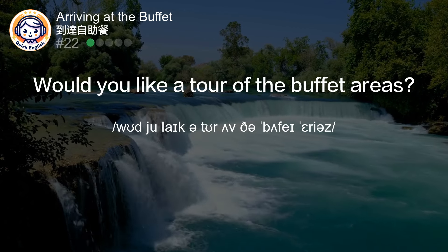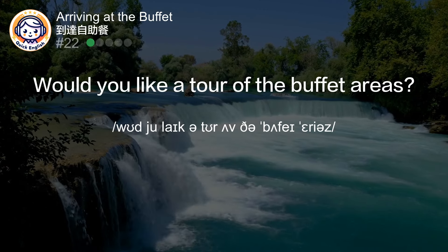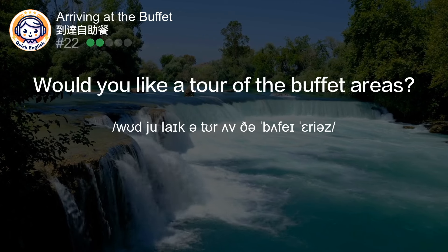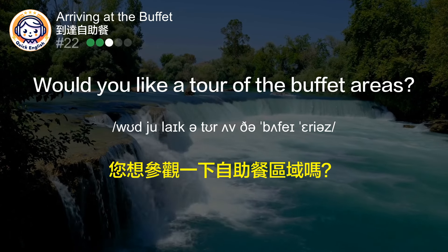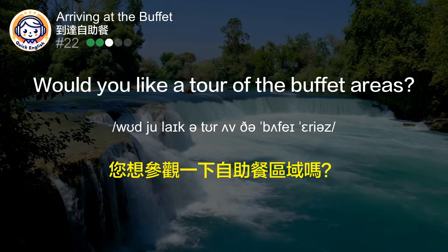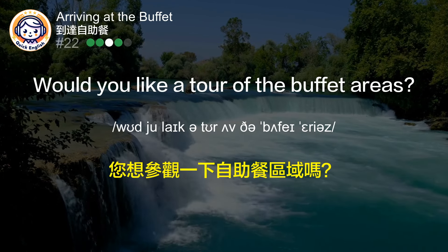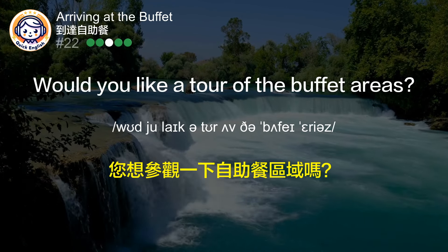Would you like a tour of the buffet areas? 您想参观一下自助餐区域吗？